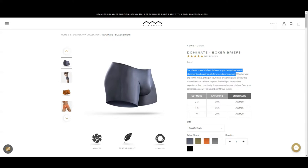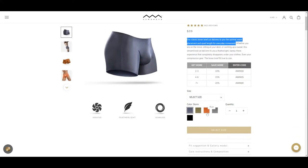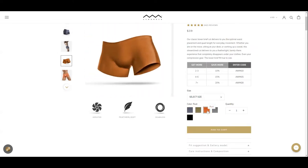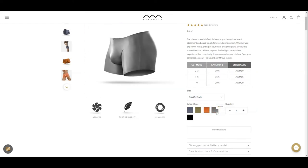It has a classic boxer brief cut and wraps around your skin. We are reviewing the Storm color, and they also offer moss, green, rust, orange, stone, grey, and black colors.